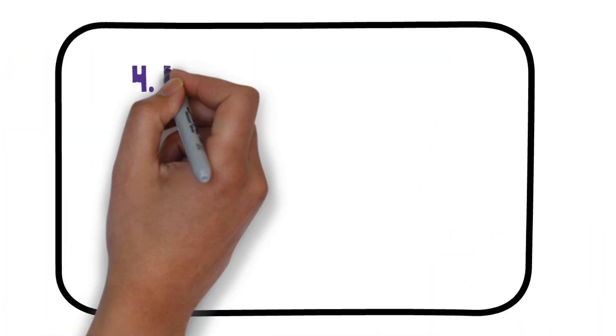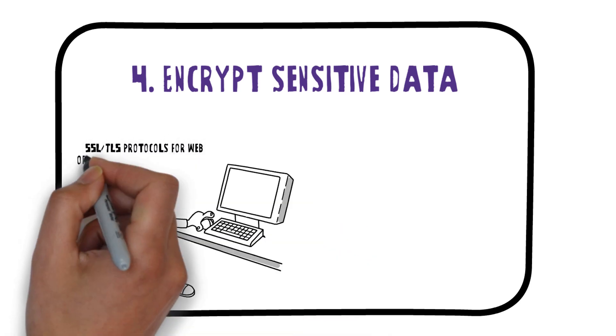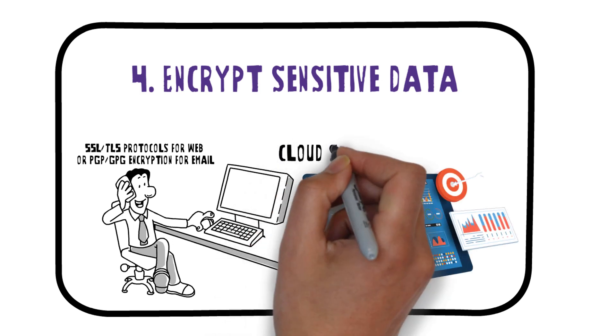4. Encrypt sensitive data. Use encryption techniques such as SSL, TLS protocols for web traffic, or PGP, GPG encryption for email communication. Consider encrypting files stored on servers or cloud storage platforms.